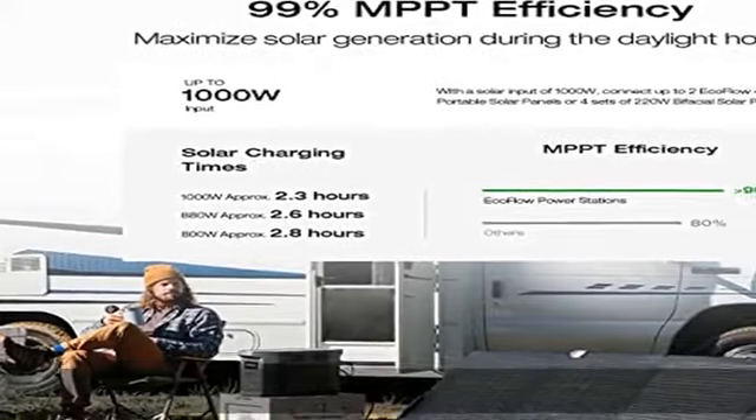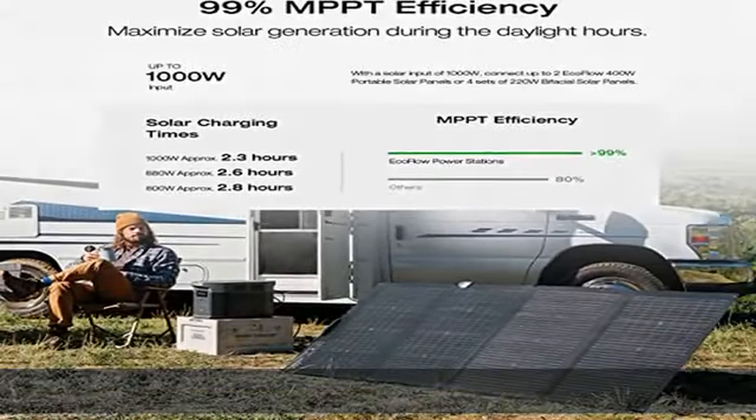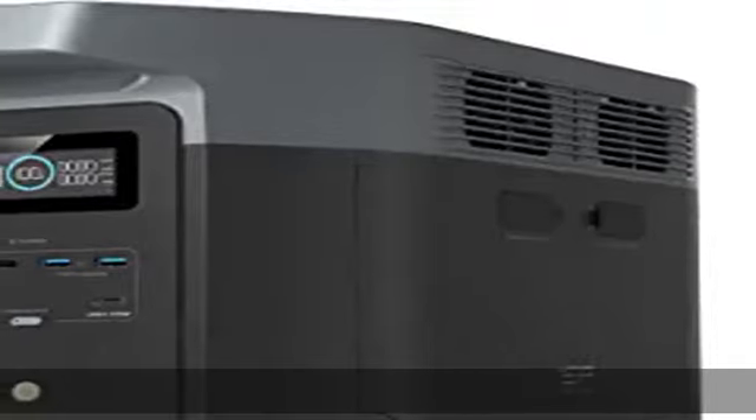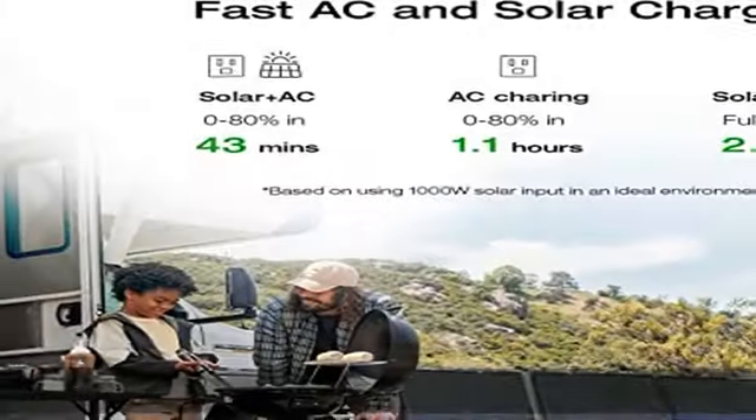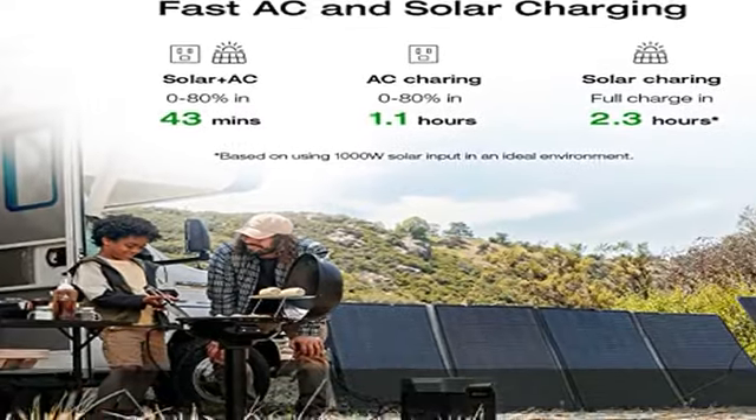Using X-Boost mode, power high-wattage appliances with up to 3400W. With quiet charging and volume levels starting from only 30dB, the Delta 2 Max outdoor generator is perfect for powering devices overnight without disturbing sleep.